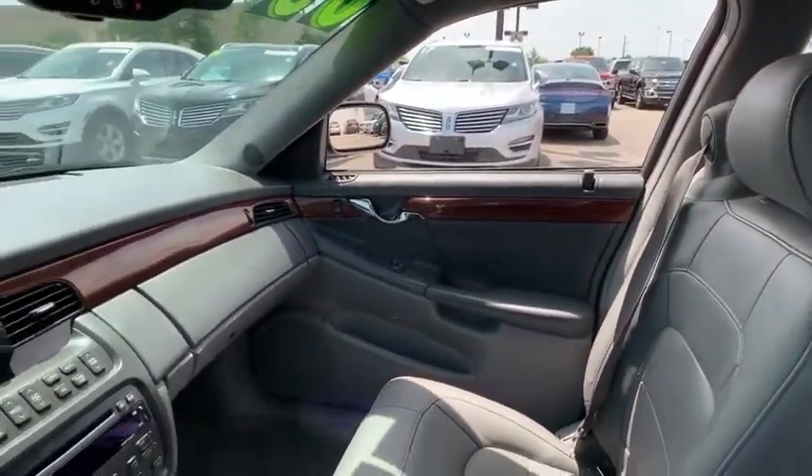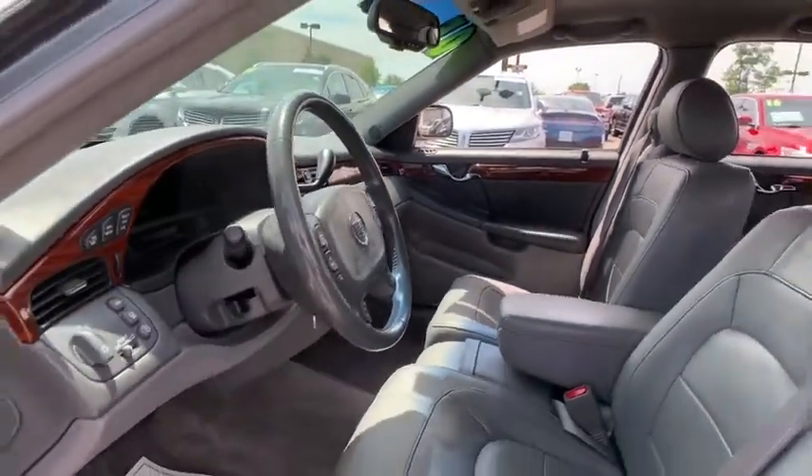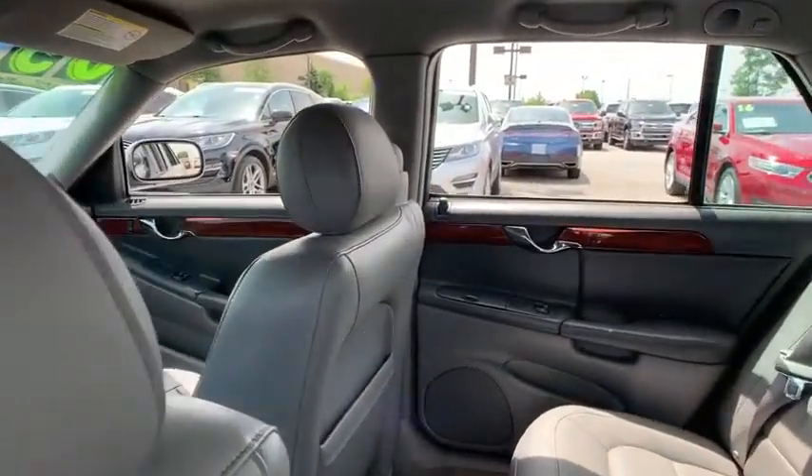Heated seats, traction control, power passenger seat, Bluetooth, dual airbags, leather-wrapped steering wheel, alloy wheels, power steering, one owner, four-wheel disc brakes, eight speakers, center armrest.